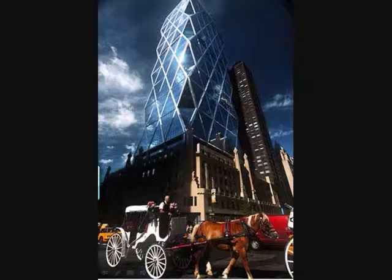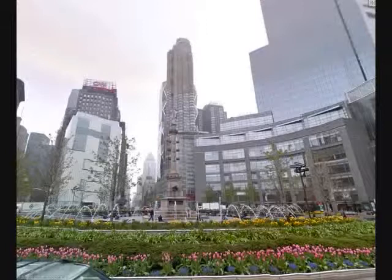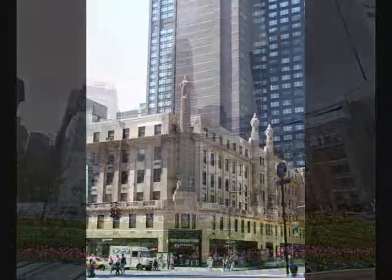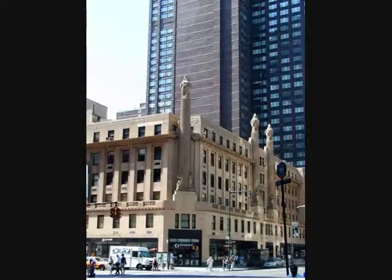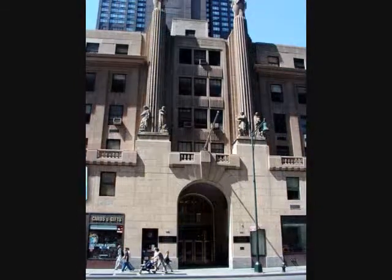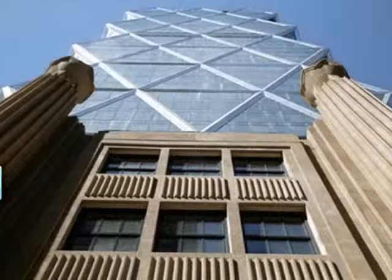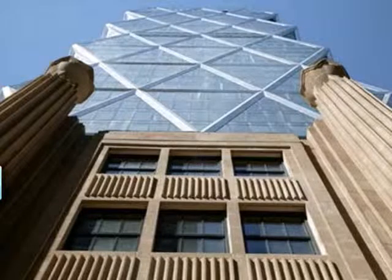Hearst Tower revives a dream from the 1920s, when William Randolph Hearst envisaged Columbus Circle as a vibrant new hub for media and entertainment companies in Manhattan. Hearst commissioned a six-story art deco block on 8th Avenue to house his publishing empire. When it was completed in 1928, he anticipated that the building would eventually form the base for a landmark tower, though no scheme was ever advanced. The objective was to establish a creative dialogue between old and new.